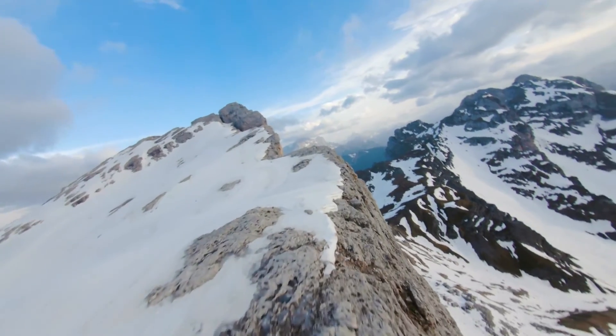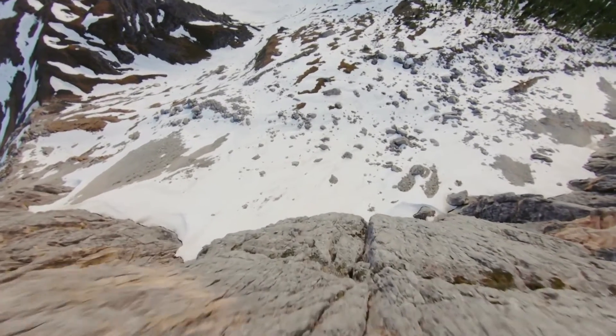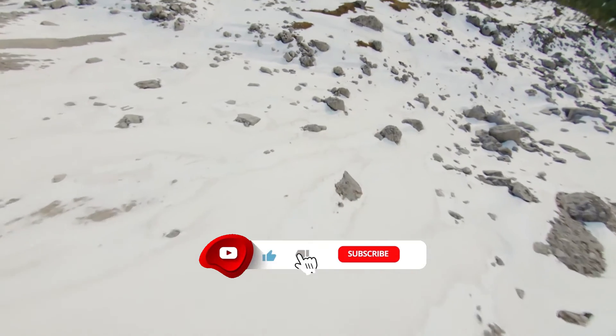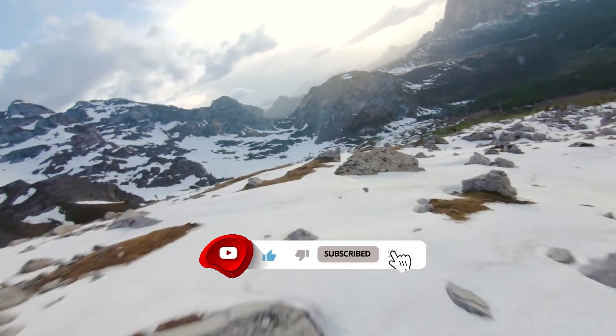Thinking about becoming an FPV drone pilot, or want to know more about FPV drones? Drop us a question in the comments section down below. Thank you for watching. If you want to know more about drones, please subscribe to our channel — more videos coming up.